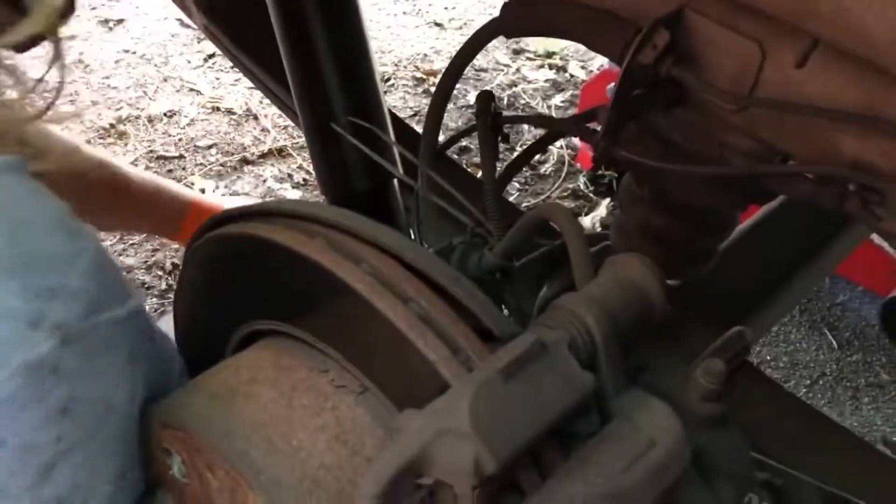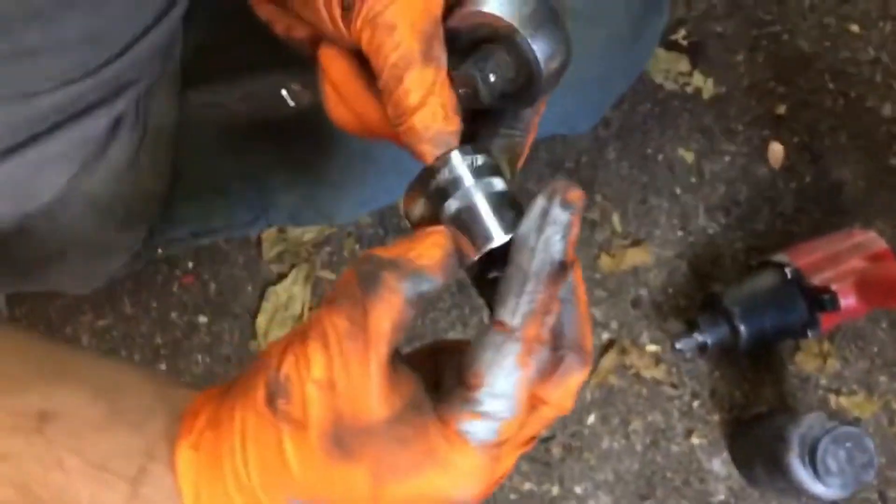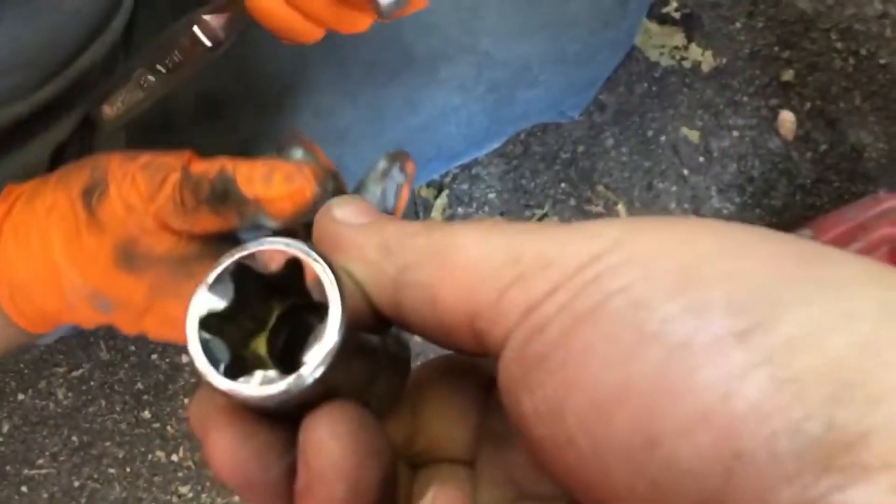Very simple — two bolts, one at the top, one at the bottom. Not rocket science. The socket is called an E24. These are actually Husky brand from Home Depot.